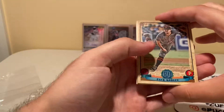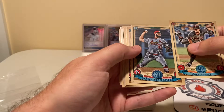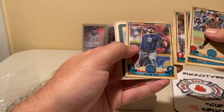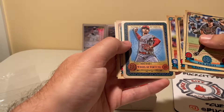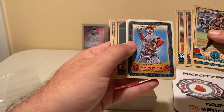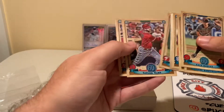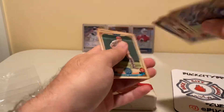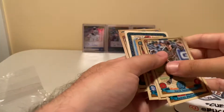Alright, we've got Zach Godley, Daniel Ponce de Leon, Odubel Herrera, Jacob Nix, Wheel of Fortune... Scott Kingery, Taylor Ward, and Jack Flaherty. Let's see if this is numbered or anything — no, it's a tarot card. Not really familiar with the product, but interesting to have.